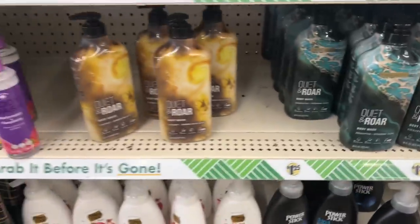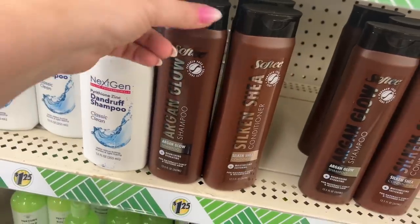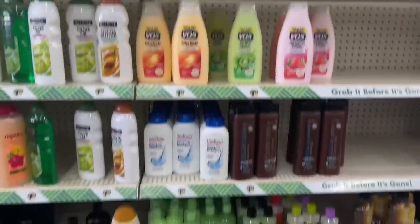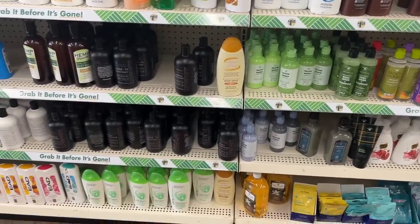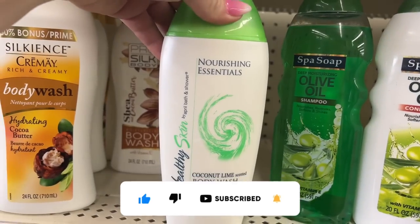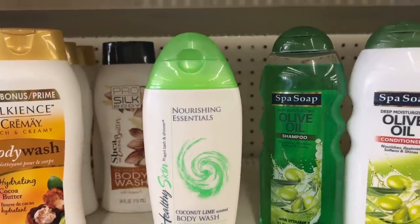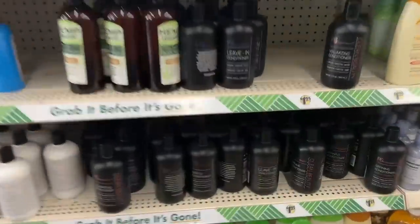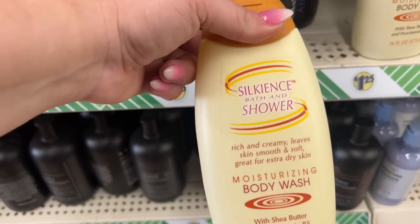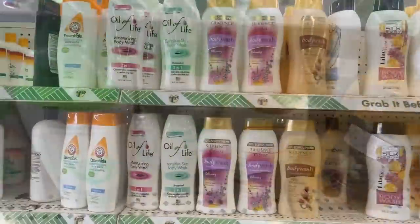They also have the coconut banana. The argan glow shampoo and conditioner — I like when I see those sets. And then they have all the PS Clean Beauty, which I really like that line. There's nourishing essentials healthy skin, April Bath and Showers coconut lime scented body wash. And look at this — silk essence bath and shower moisturizing body wash with shea butter. Never seen that — that looks new too.